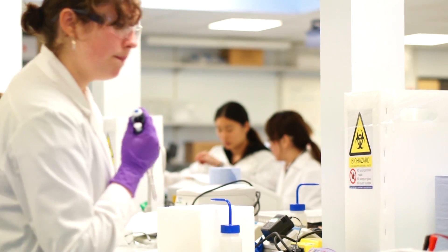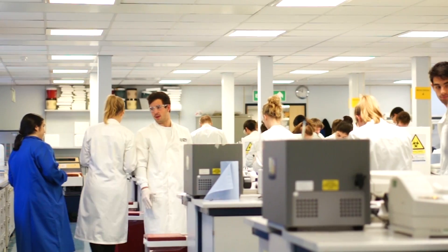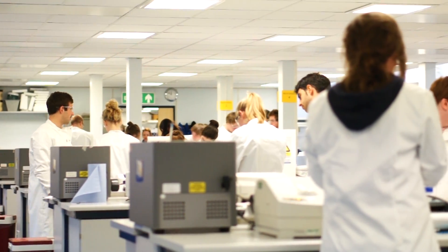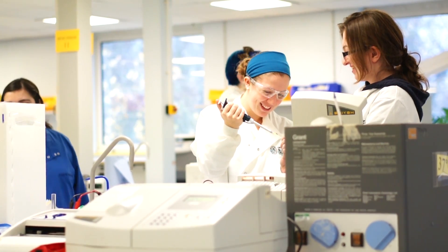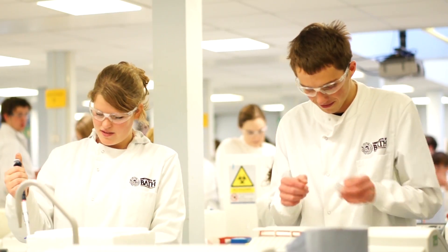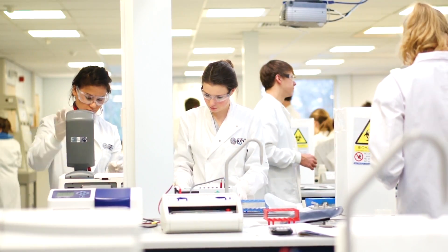This second year practical builds on the skills learned in first year. It uses enzyme assay skills to analyse enzyme inhibition, the kinetics behind this, and how enzymes combine two substrates instead of just one. It also enables more independent study — you get to design your own experiments, which gives you a sense of independence.